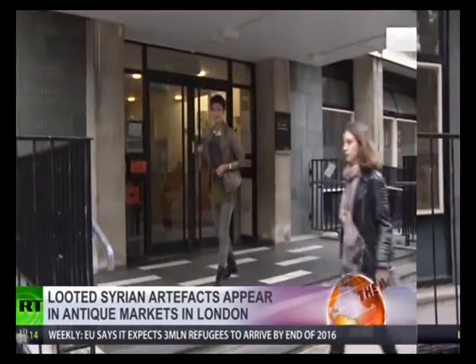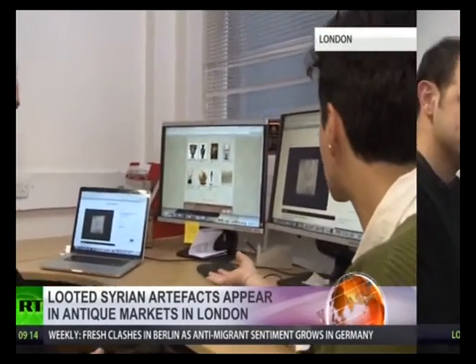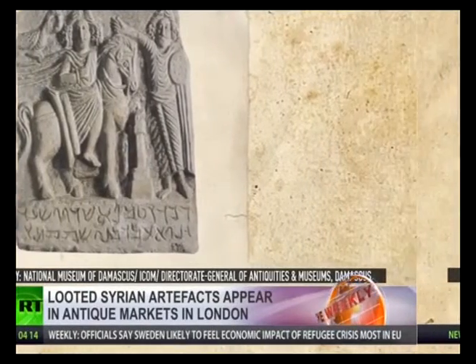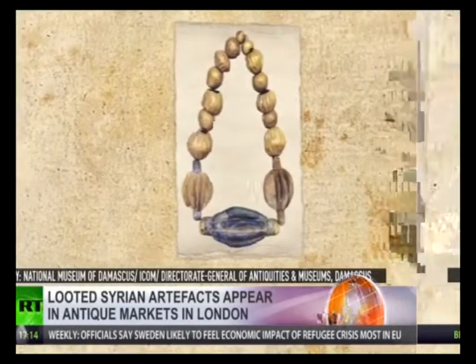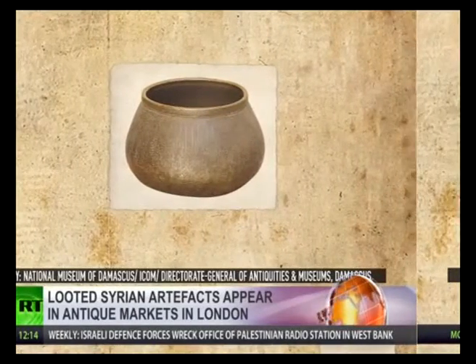We're meeting with an archaeologist to find out exactly what is available on the market here in London. Looking at these pieces, how do you as an expert know that this is recent and this is from Syria? It's like buying a car — just by looking at it, you can tell what's a British car versus an American car. You look at the shape, the diagnostic features that tell you where it potentially is from. That's the first step.